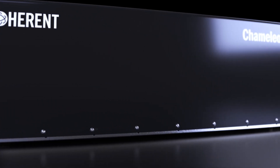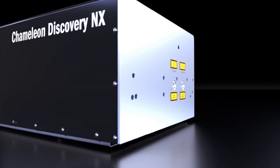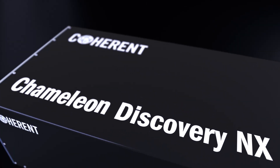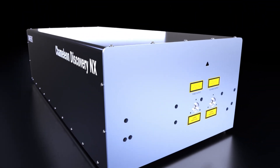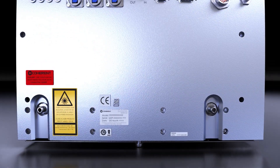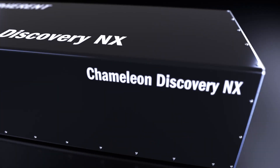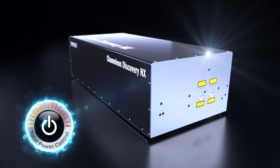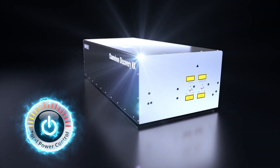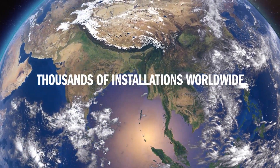Nowhere is this more evident than with our flagship product, Chameleon Discovery NX. This dual-output, octave-spanning, tunable femtosecond laser offers unparalleled performance and reliability for microscopy and spectroscopy applications. It is also available with total power control and integrated fast power modulation option. With thousands of installations worldwide, the Chameleon line of lasers is facilitating cutting-edge scientific research.